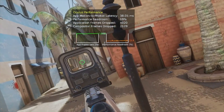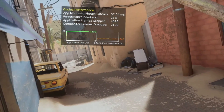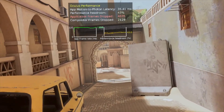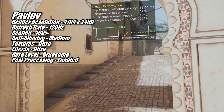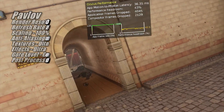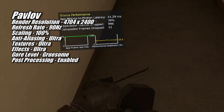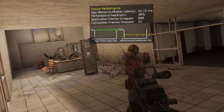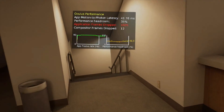Pavlov also ran quite nicely on the 7700 XT, other than the little bit of hitching visible as dropped frames in the graphs. Pavlov is one of VR's better-looking shooters, and the 7700 XT ran it at 120Hz with a render resolution of 4704x2400, textures and effects on ultra, and anti-aliasing at medium. Switching to 90Hz, I was able to bump anti-aliasing to ultra and the hitching seemed less pronounced. Just like other games, it wasn't game-breaking at 120Hz, but playing at 90Hz definitely felt better.